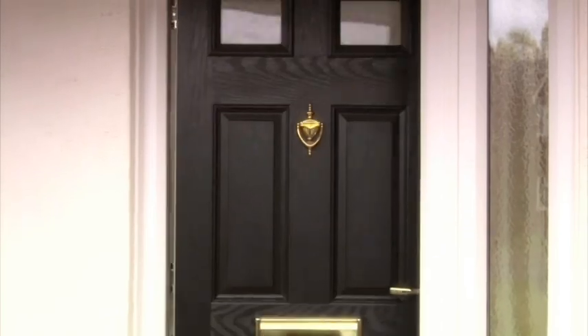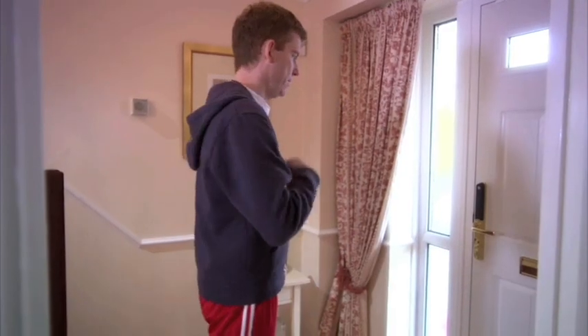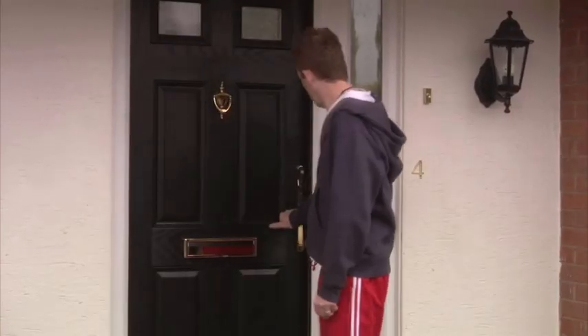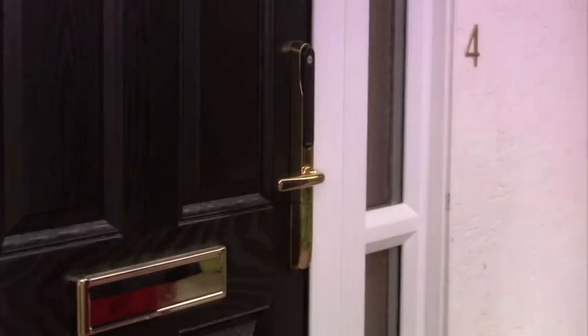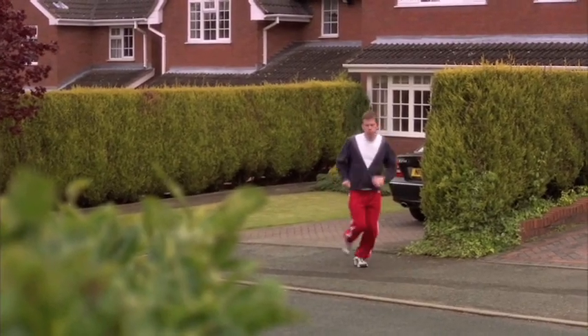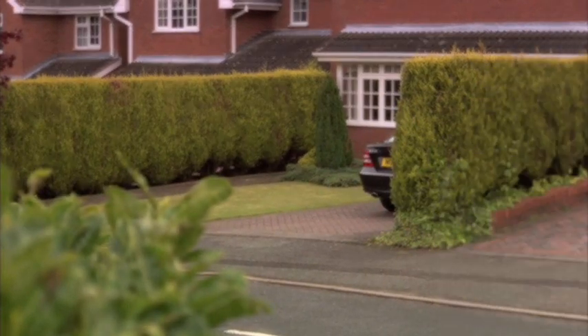I thought it was a bit of a boys' toy at first, but actually it's really handy. There's no need to rummage through everything to find your keys — not that I can ever find anything in my bag. There are lots of times when you just want to pop out and not worry about taking a set of keys with you.